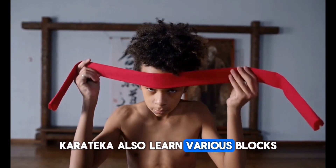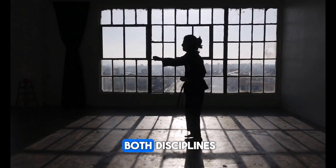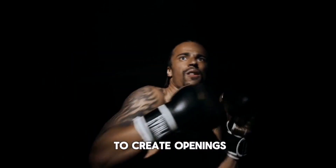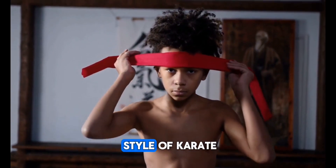Karateka also learn various blocks, evasions, and counters. Two: Footwork and movement. Footwork is crucial in both disciplines, but boxing places a significant emphasis on efficient movement around the ring. Boxers often use lateral movement, angles, and quick footwork to create openings and evade incoming strikes. Karateka also utilize footwork, but it may vary depending on the specific style of karate being practiced.